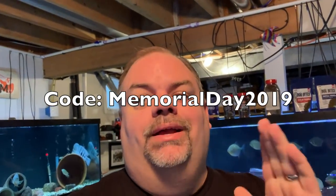I'll post it below — capital M on Memorial, capital D on Day, all one word with the number right afterwards. MEMORIALDAY2019 at checkout. It's going to get you 20% off your entire order.